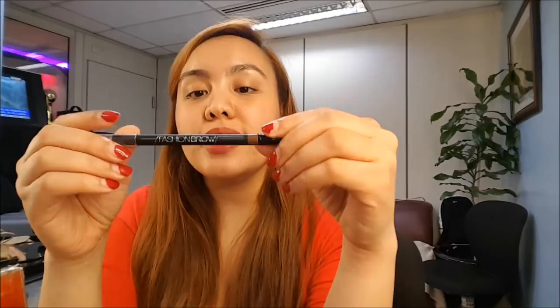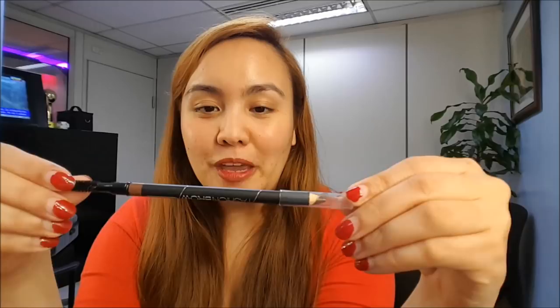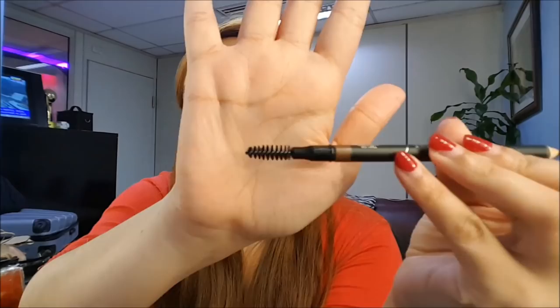Next is this one from Maybelline — I was actually surprised that Maybelline has a product like this. This is the Maybelline Fashion Brow. It's dual-ended — meron ditong pencil and then an eyebrow brush. And you know what? This costs only 149 pesos. Nakakaloka because it's 149 pesos but it already comes with an eyebrow brush, while the Nichido is 138 and it's just the pencil.